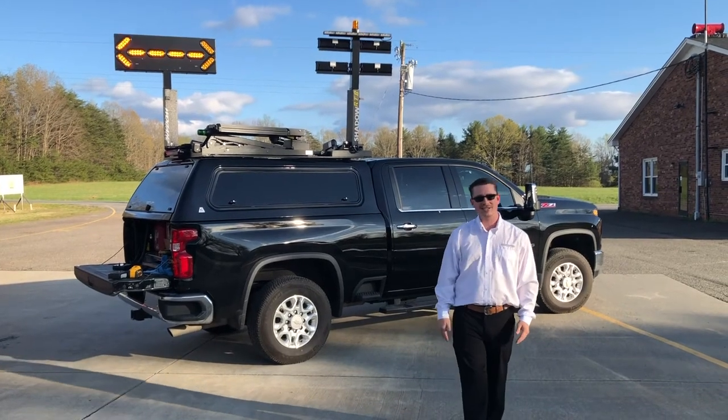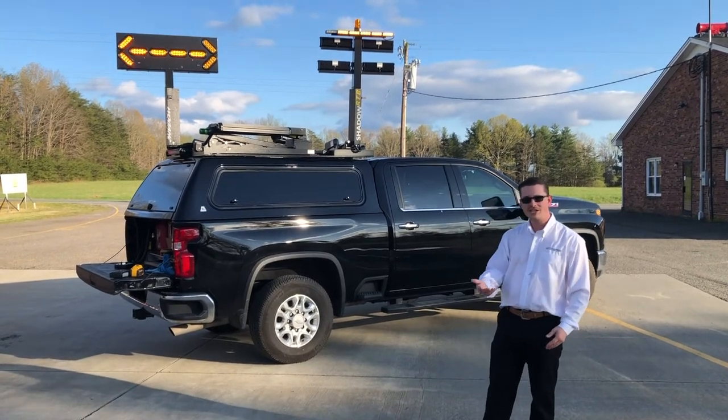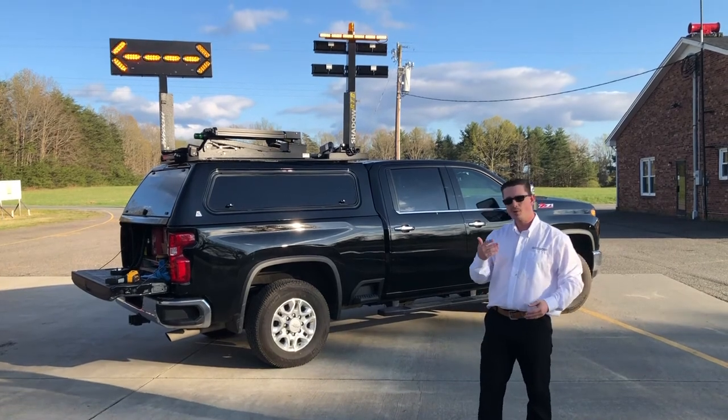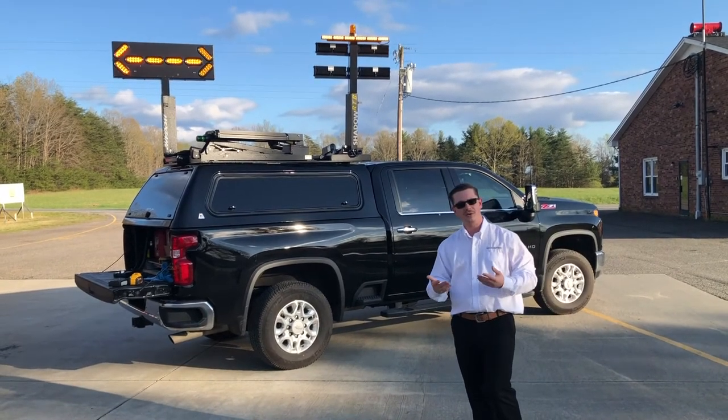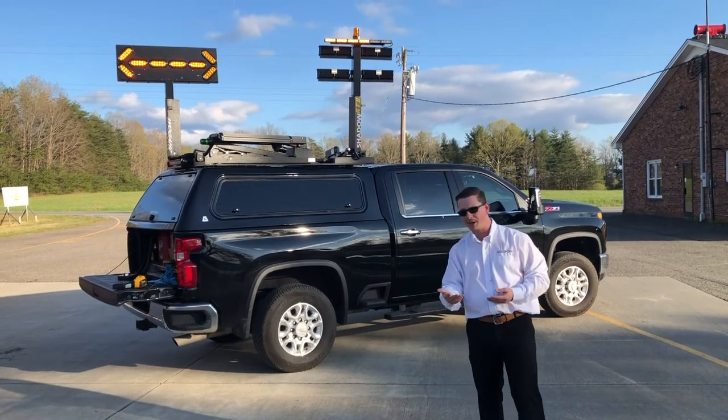Hey there, this is Gary Wilkins, Southeast Regional Sales Manager for Command Light. Today we're at our local fire department who's been gracious enough to let us come out and record this product informational video for you, where we're not going to be able to be at a trade show near you for quite some time. We hope you're staying home, staying safe, and we thank you for watching this video.